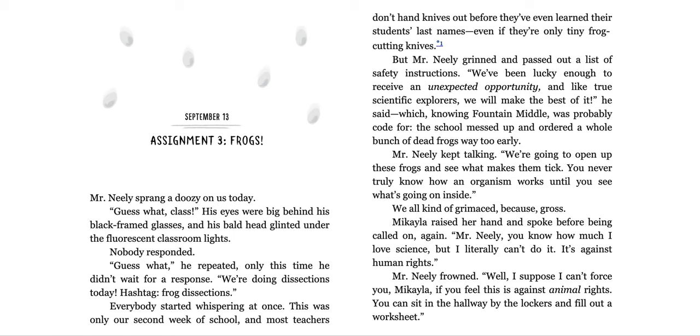'We've been lucky enough to receive an unexpected opportunity, and like true scientific explorers, we will make the best of it,' he said — which, knowing Fountain Middle, was probably code for 'the school messed up and ordered a whole bunch of dead frogs way too early.' Mr. Neely kept talking: 'We're going to open these frogs and see what makes them tick. You never truly know how an organism works until you see what's going on inside.' We all kind of grimaced, because gross.